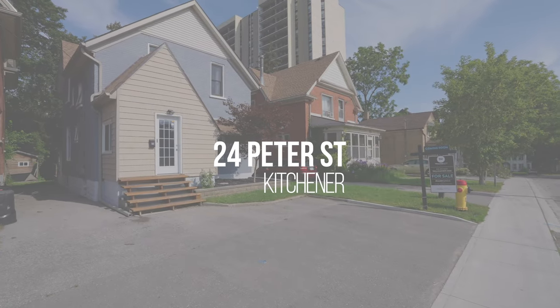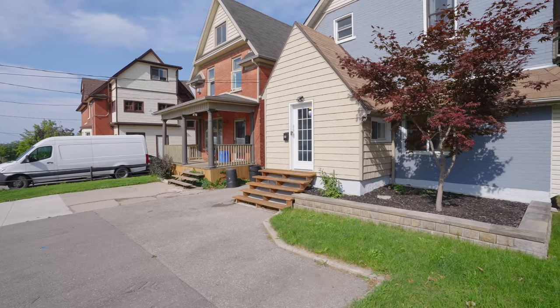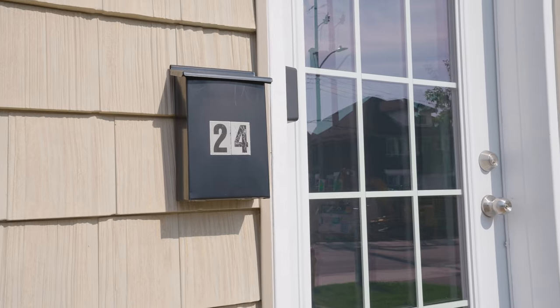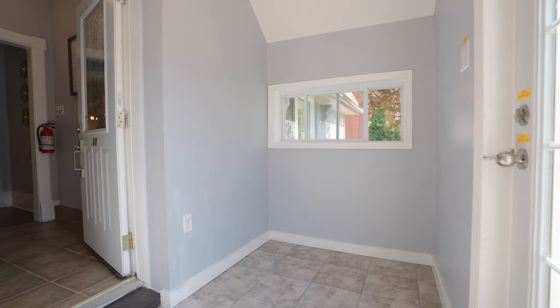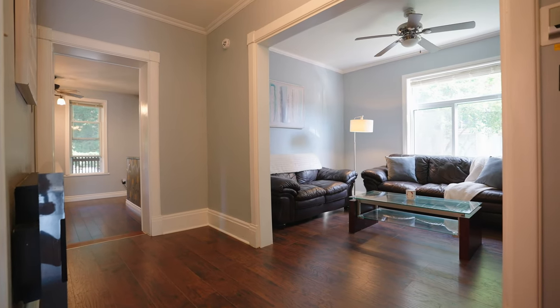This legal duplex has undergone extensive renovations and is perfect for anyone looking for a mortgage helper, investment property, or multi-generational living. Not to mention, it's sitting on one of the most expansive private lots you will find in the area, perfect for hosting family and friends or camping in your own backyard.